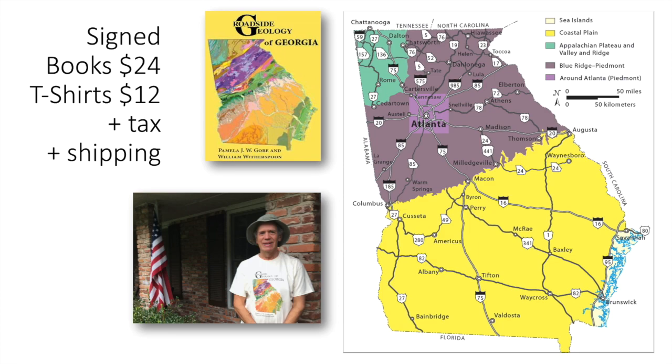I'm finishing up the talk at this point and happy to take questions. You can get signed copies of Roadside Geology of Georgia — signed by both Pamela Gore and me — as well as T-shirts, using the link I'll put in the chat.